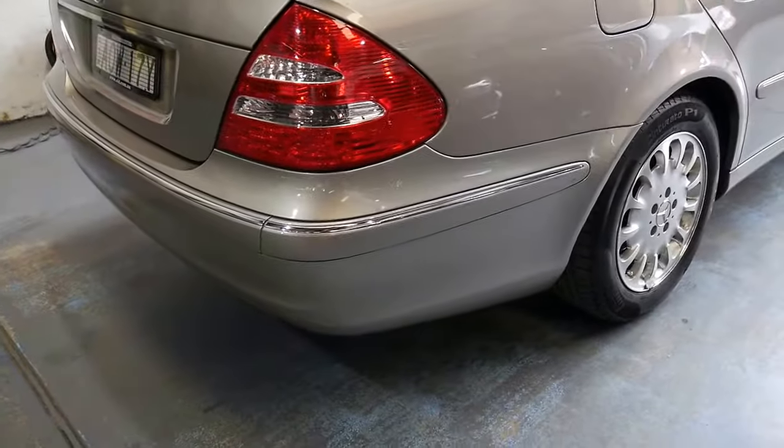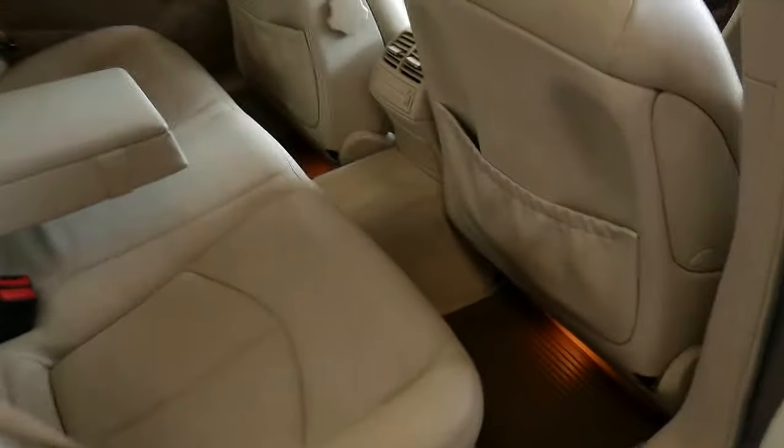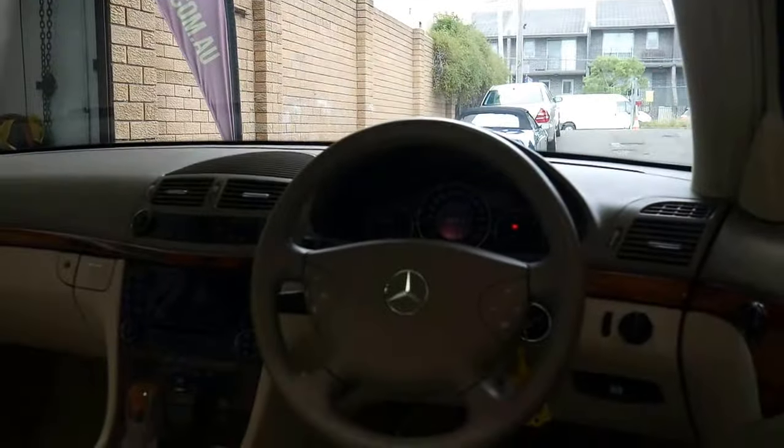The E240 still has an excellent engine — superb power — but the highlight of this car really is the condition of this interior. I mean, have a look at it. The perforated leather seats are just immaculate. The beige colour looks superb. The hood lining and the sunroof — it really is a credit to the previous owner.